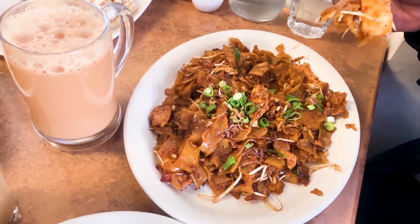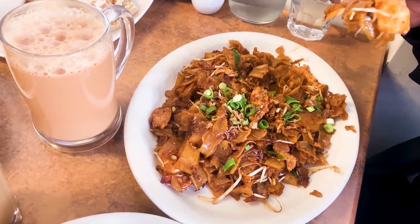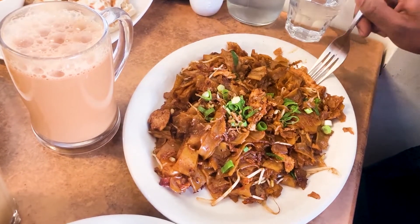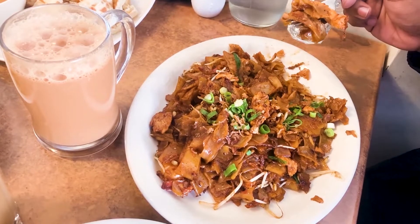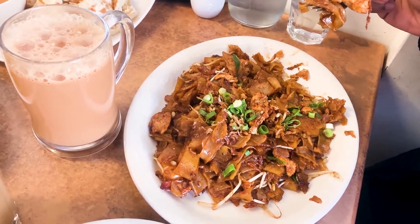The bitterness from soy sauce fused with the spiciness and umami from sambal, chicken, and fish cake was having a euphoric dance on my tongue.